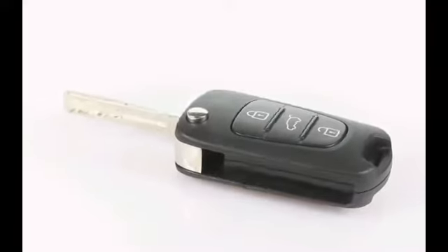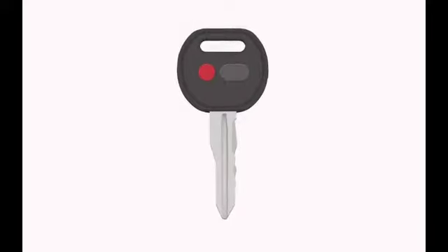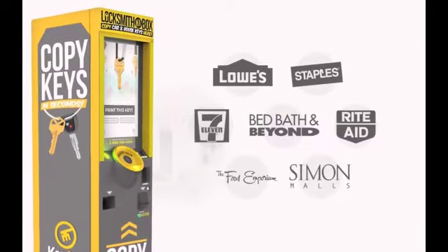Dealerships charge outrageous prices to fix a lost or broken car key, even though most key blanks cost less than $50. Now there's a smarter way. The new KeyMe kiosk found in your local retailer makes spare copies of your car key at a fraction of the cost.